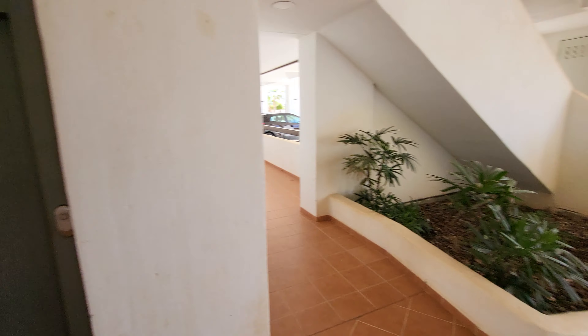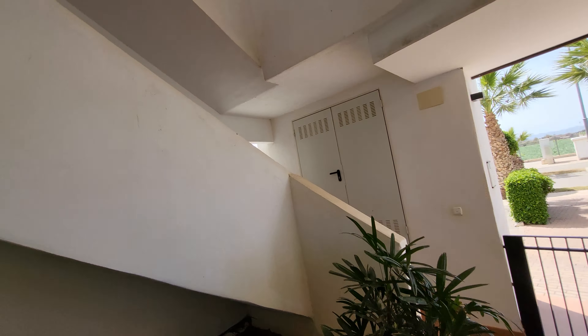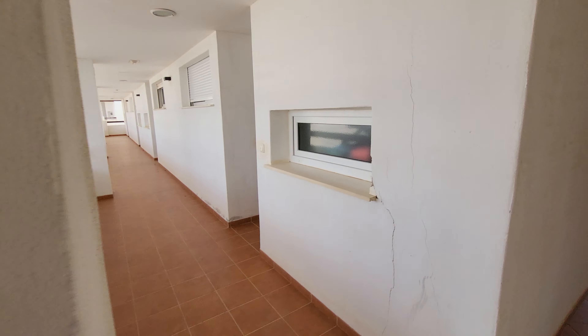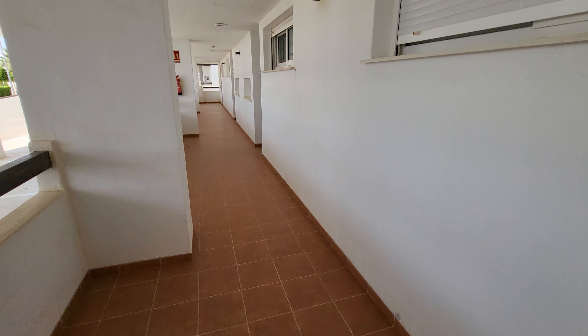You've got your lift here and your stairs up and down to the other floors as you can see. Of course we're coming straight off the ground floor — you can see where these cars are parked here. You've actually got a car parking space that comes with this one as well. The property we're going to be looking at is just one in from the corner.